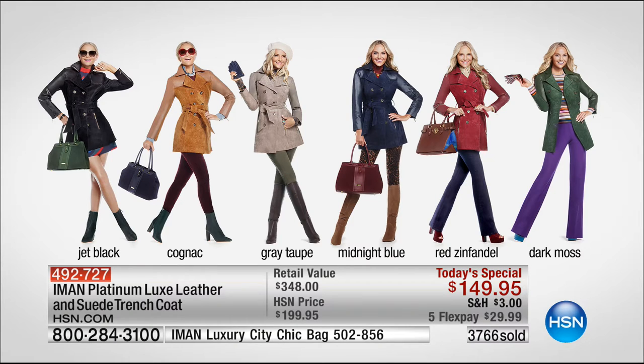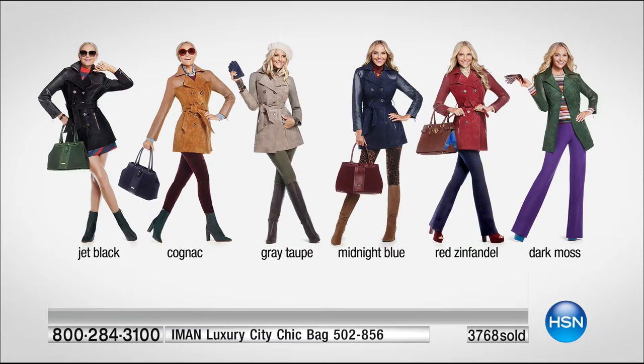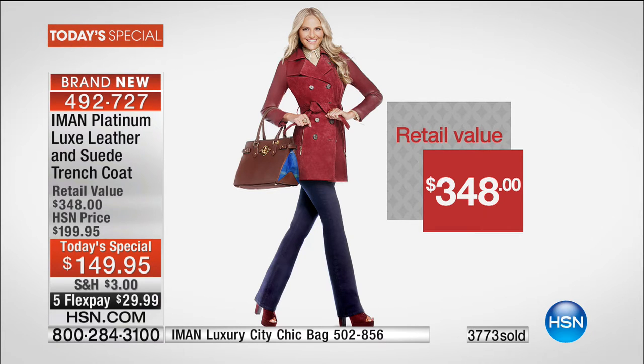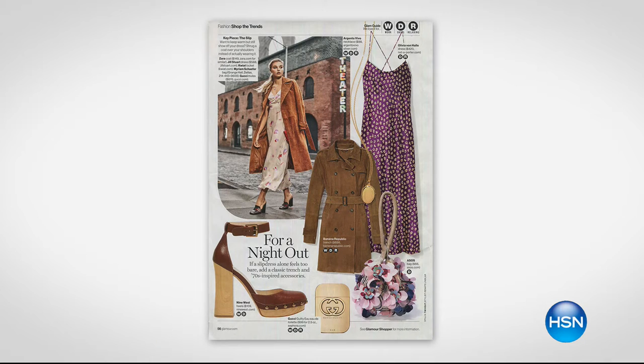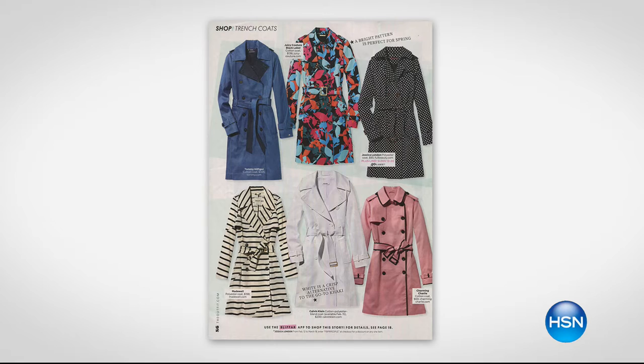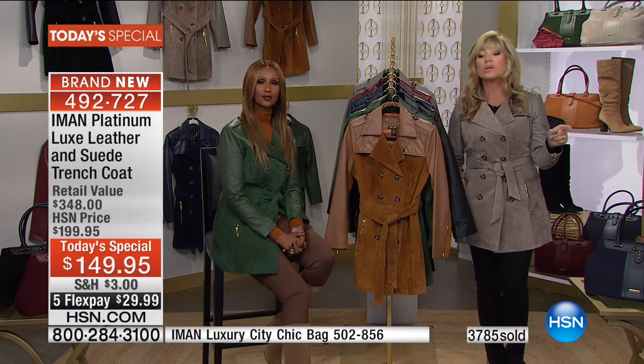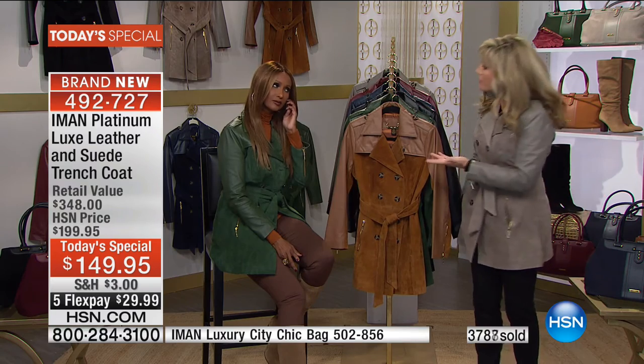This is the most affordable platinum luxe leather coat we've been able to offer from Iman's platinum collection ever — it's under $30. This is her only platinum coat today special for the entire year. When you look through all the magazines, trenches like this are hundreds upon hundreds, if not $1,000 plus. But here at HSN, we're able to do it for you, extra small through 3X, in the season's hottest colors with the best FlexPay ever.